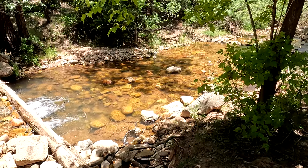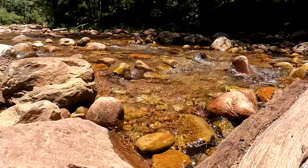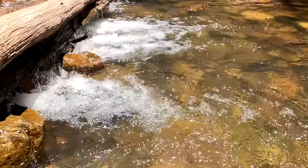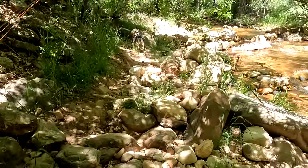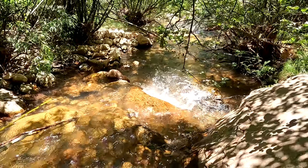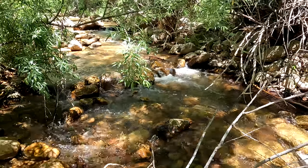Navigating the creek's shallow water, characterized by rocks, logs, and occasional deep pools, becomes challenging due to the dense overgrown vegetation that envelops the area and makes it difficult to explore and find that suitable fishing spot. Now let's find out what adventures people are having catching fish.